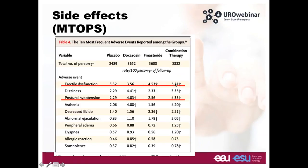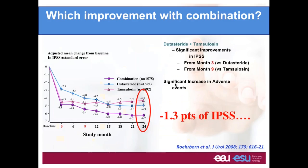The second, more provocative point: when looking at improvement in IPSS comparing patients receiving combination versus patients receiving only doxazosin, the difference at two years is only 1.3 points. You have to know that a patient will report a difference in quality of life only when there is at least 3 points difference in IPSS.